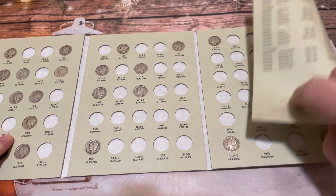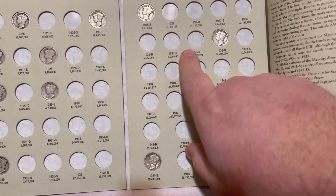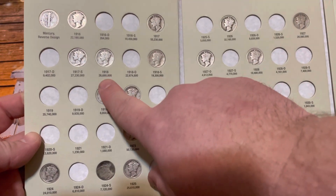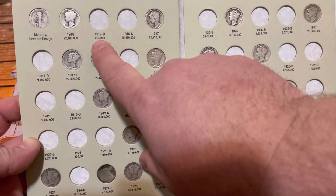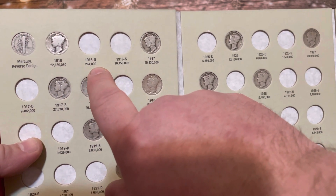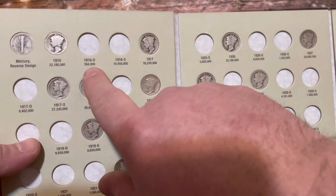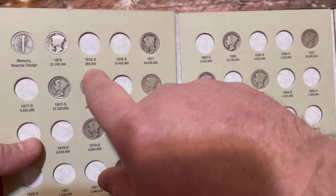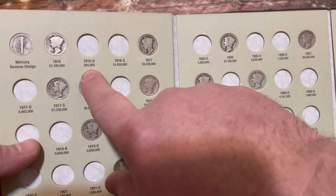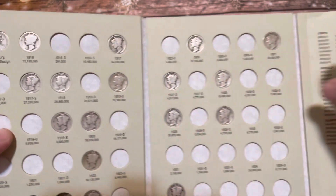Last session we put about six or seven coins into the album, so we still need a bunch of the 1930s and 1940s dates to fill over here, though we do have quite a few of the earlier dates. The 1916-D will be very hard to find — it only has 264,000 minted and it's very rare. I looked on eBay and they're going for between six to seven hundred dollars in rough condition, so that one we may not ever get unless I pay a lot of money or find it in a coin roll.